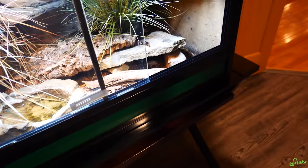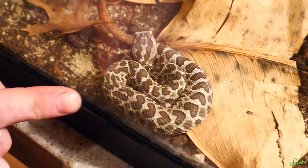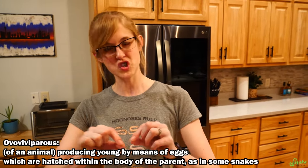Last but not least, we have our last species of rattlesnake for this video — a species you haven't seen on our channel before. We'd like to introduce our new baby western massasaugas. There's one cutie right here, and there's another under the leaf behind him. All rattlesnakes are live bearers — they are ovoviviparous. They produce eggs with more of a membrane around the embryo, and the baby hatches immediately upon being born.